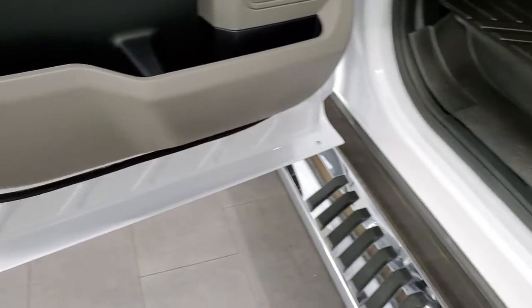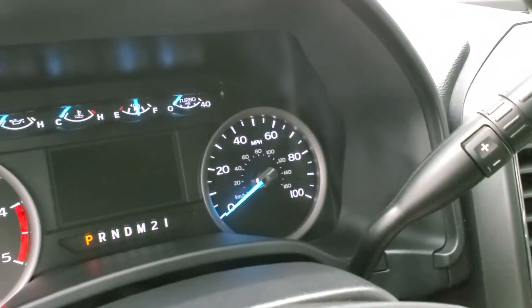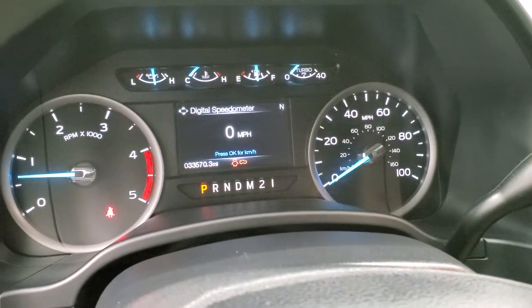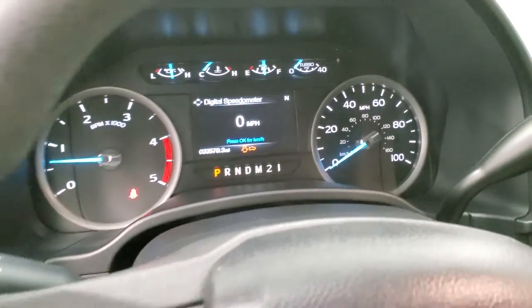Child safety locks, and of course all the bottoms of the doors look really good. We'll start it up and take a look under the hood — starts right up. No check engine lights or anything like that, just telling me that the hood and doors are open.